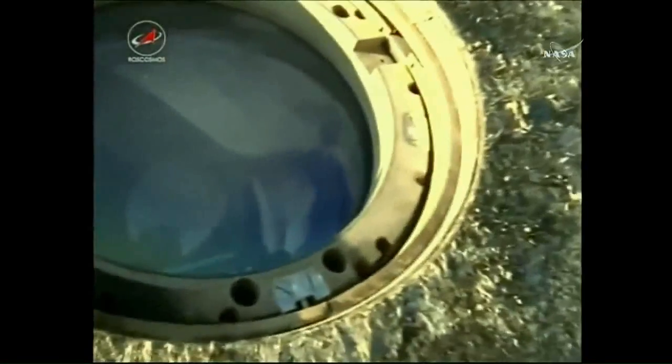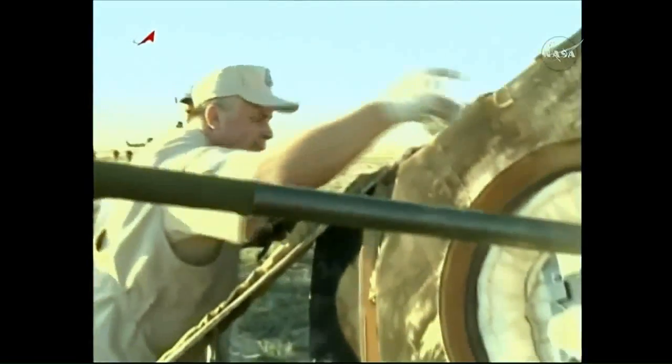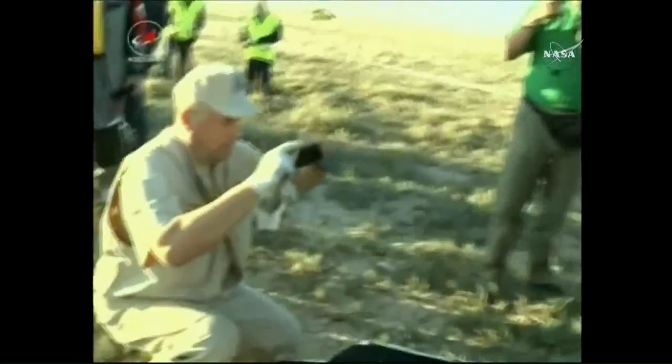One of the Energia support personnel and technicians peering in one of the portholes to check out the crew. Again, this is a replay of video that was shot moments ago at the landing site just a short time after the Soyuz touched down.